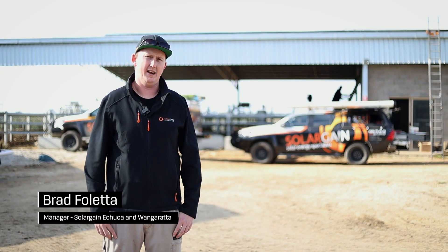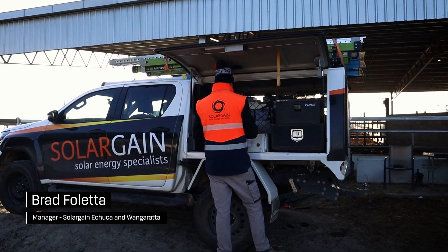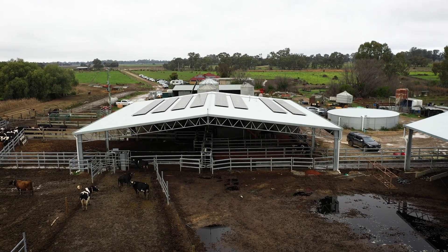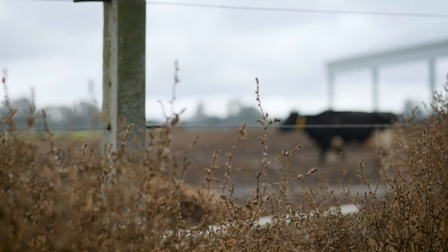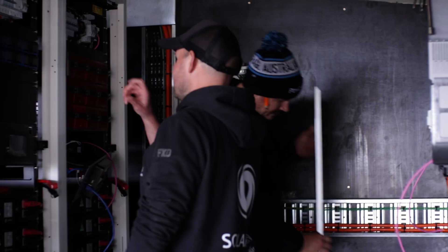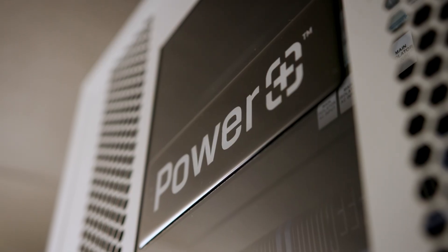Nigel approached us last year with a plan to add solar and battery storage to his dairy farm as part of his upgrades. All the things he was requesting weren't able to be done on a grid connect. We were able to identify a new product on the market that would do exactly what Nigel needed, and that is the Escape 20.